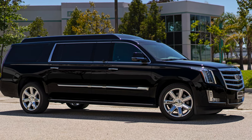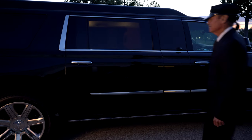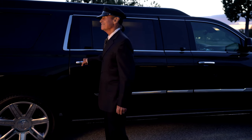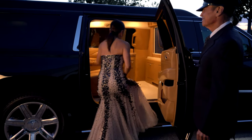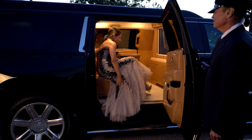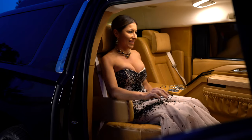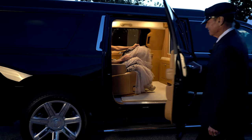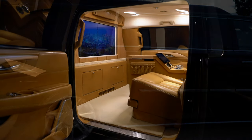Becker has designed this elegant Cadillac ESV limousine for privacy, with unparalleled ease of entry and exit. With an overall stretch of 26 inches and custom rear doors lengthened by 10 inches, there is nothing comparable in today's luxury automotive world.